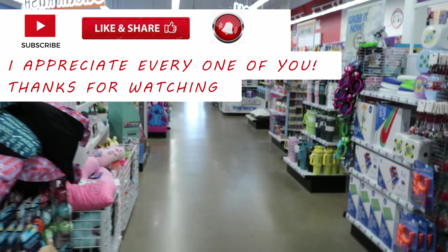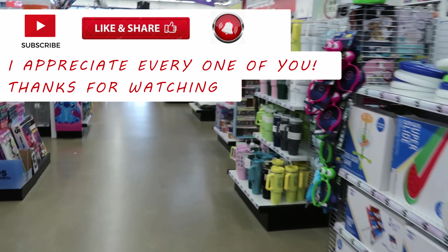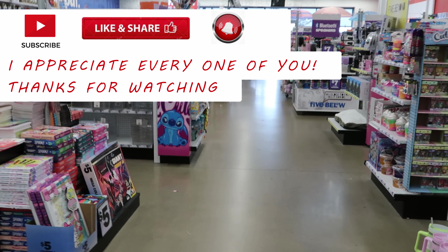That's gonna do it for me here in Five Below, guys. Don't forget to like, comment, and subscribe, share this video with your friends and family, and I will see you guys in the next video. Bye bye!